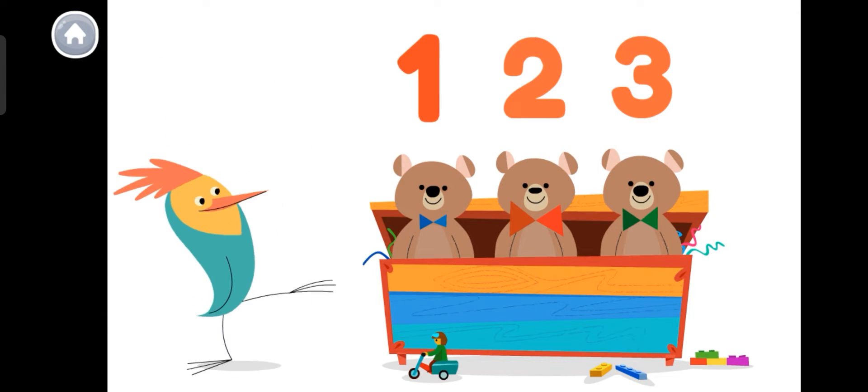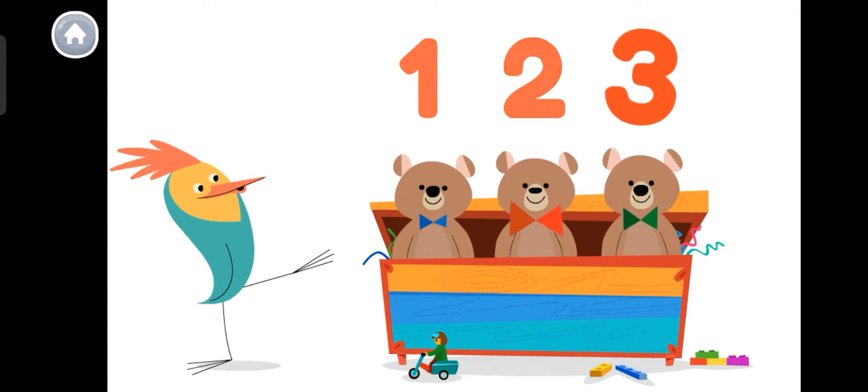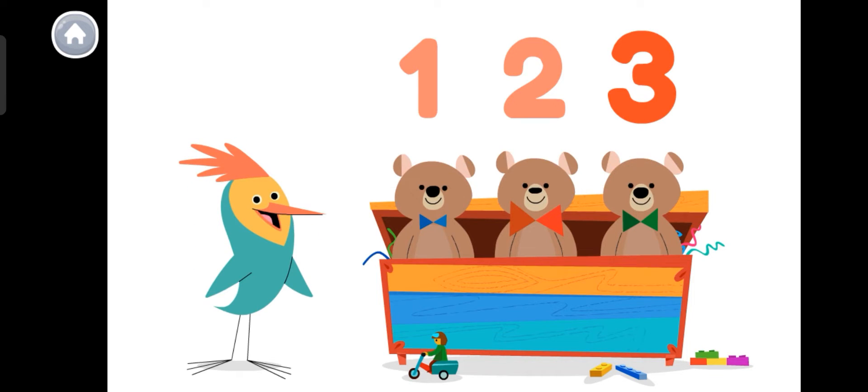Let's count to three again. One, two, three! Wowee!